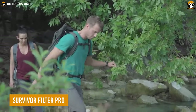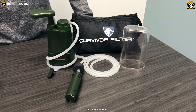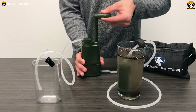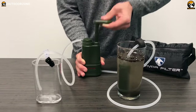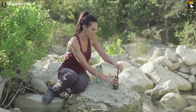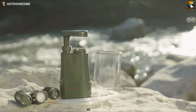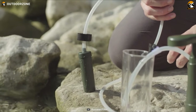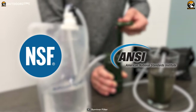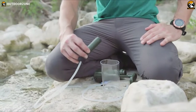Want something heavy duty for those extreme survival journeys? Then give the Survivor Filter Pro a try, because this one is known to deliver the cleanest water from the worst sources. With an unbelievable water filtration level of 0.01 microns, this Survivor Filter Pro eliminates every little threat to provide the purest water. Multiple test results meet NSF and ANSI standards, making it a reliable choice for extreme expeditions and survivals.